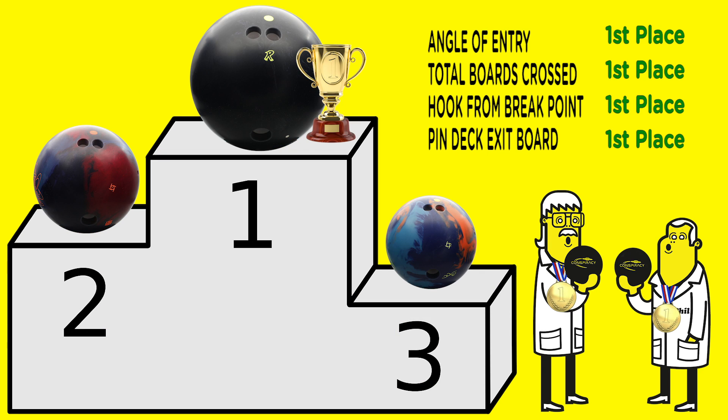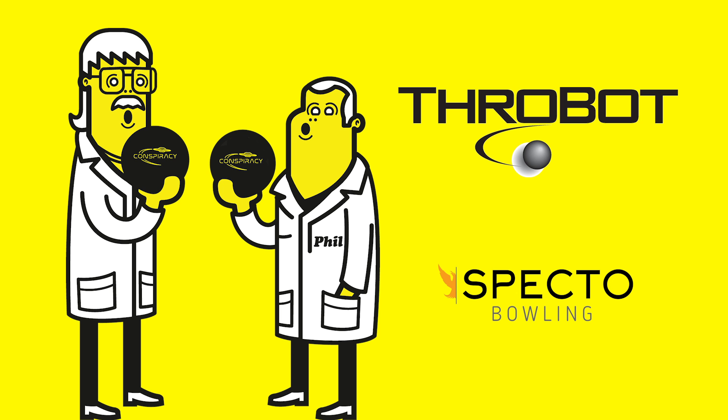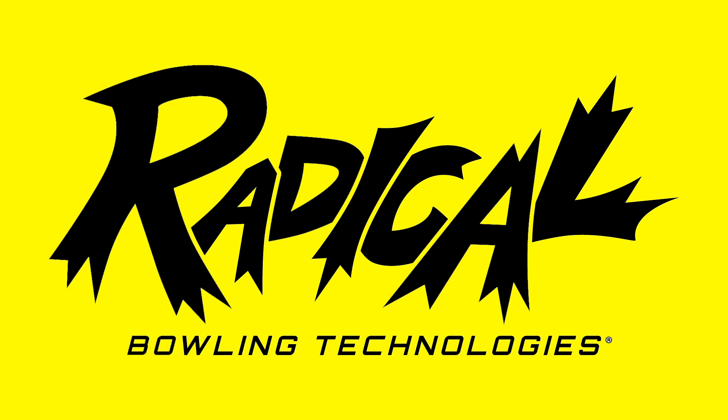We hope you enjoy this video and use it as a learning tool. Our goal at Radical is to study bowling so we can produce great products to help our customers be more successful. We want them to enjoy this wonderful game. That's Radical.